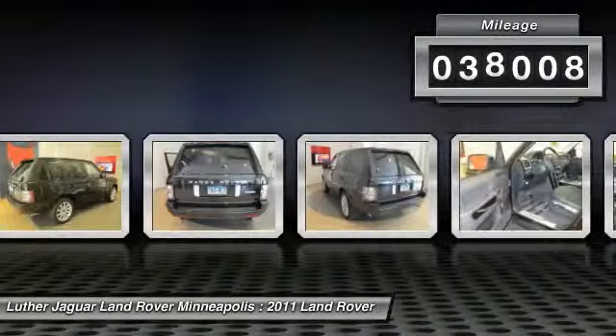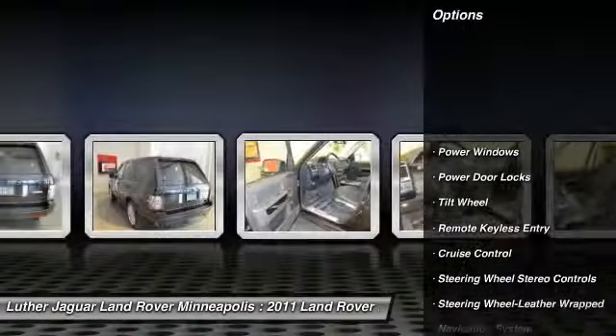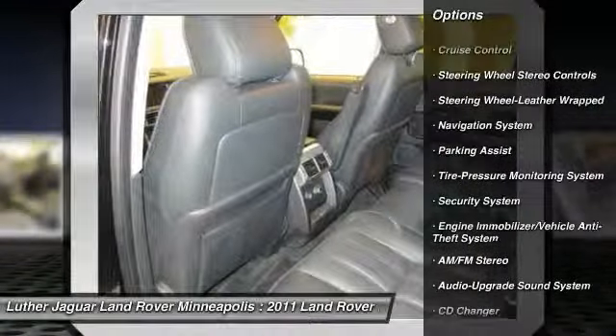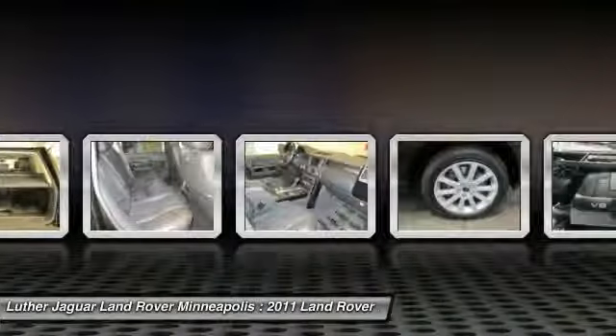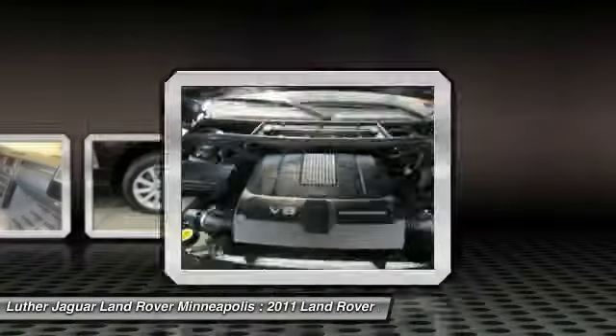This vehicle has less than 40,000 miles. Here are some of this vehicle's great options: power passenger seat, four-wheel drive, anti-lock braking system, navigation system, traction control, CD changer, front air conditioning, power steering, home link, garage door opener, and Bluetooth wireless data link for hands-free phone.